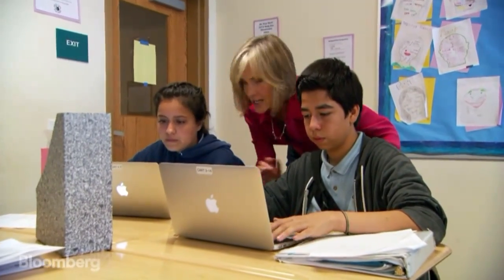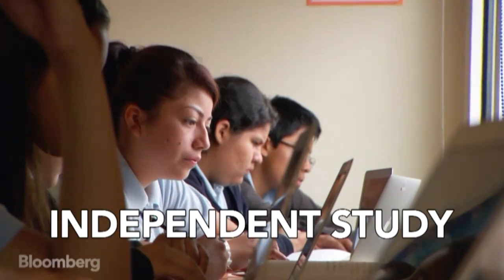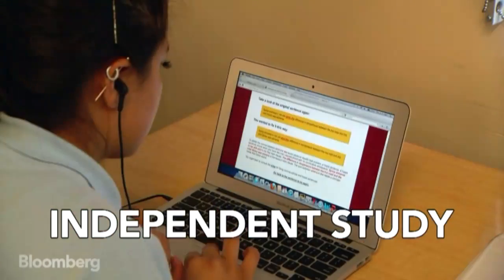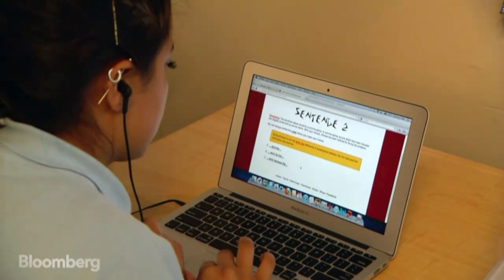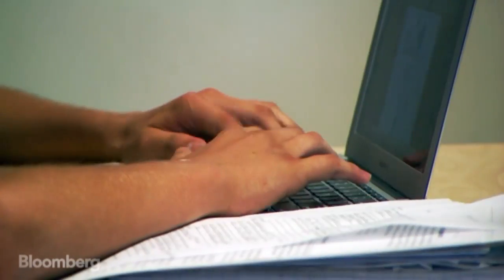Are you working independently right now or are you supposed to be working together? Collaboratively. Others work independently using software that adapts to their reading level. Once you start getting better and start accelerating more, the articles get bigger. You start going into bigger grades, the articles are more complex, and the questions are more complex. And it really helps you become a better reader.